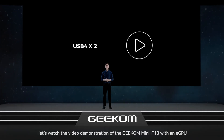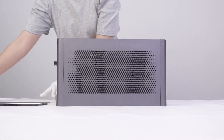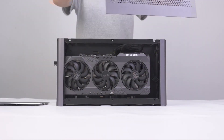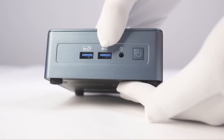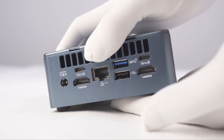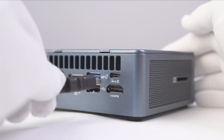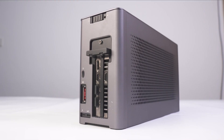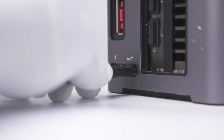And now let's watch the video demonstration of the Geekom Mini IT13 with an eGPU.